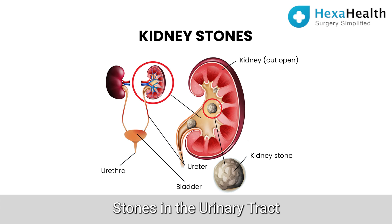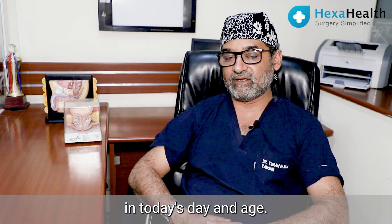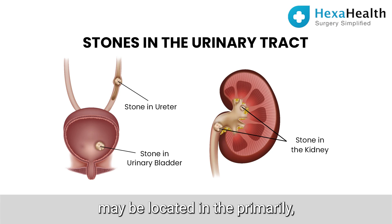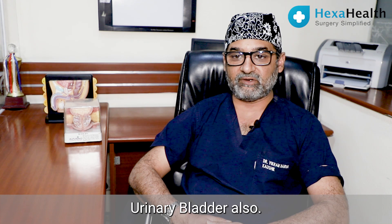Stones in the urinary tract are a very common occurrence in today's day and age. The stones may be located primarily in the kidney, they may get stuck up in the ureter, and there may be stones in the urinary bladder also.